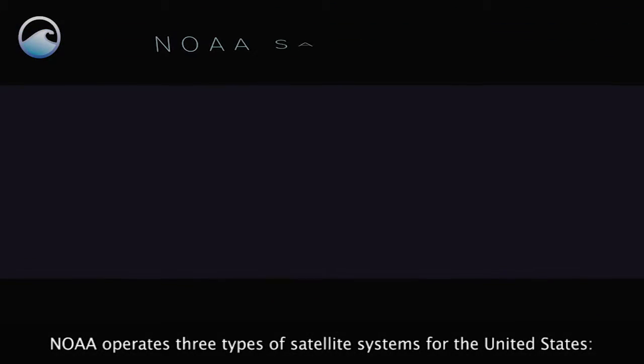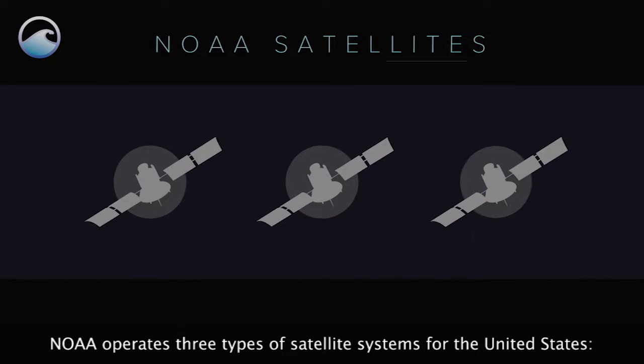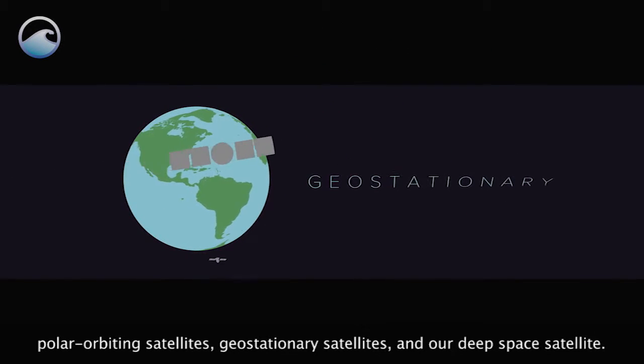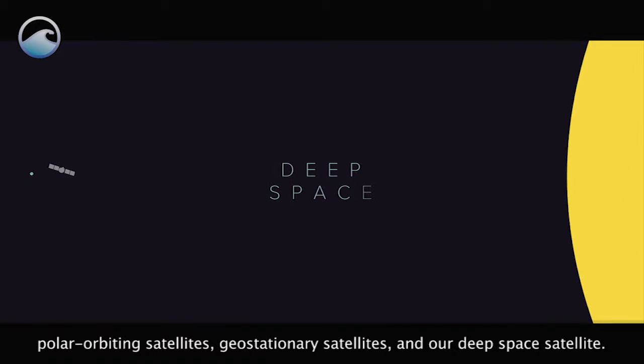NOAA operates three types of satellite systems for the United States: Polar Orbiting Satellites, Geostationary Satellites, and our Deep Space Satellite.